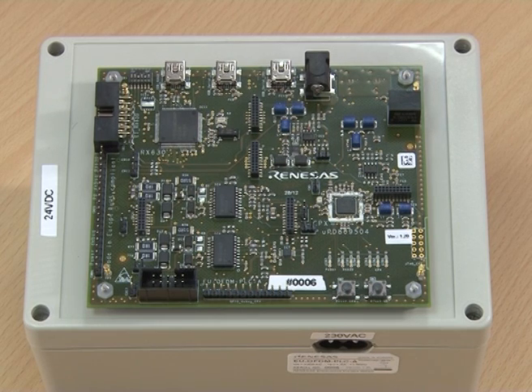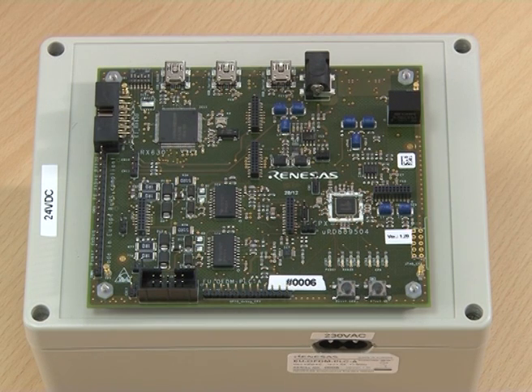Renesas also offers a demonstration kit to allow our customers to evaluate the performance of our OFDM solution. The kit is designed to be as flexible as possible. We have an external power supply unit for safe operation, including coupling components to couple to the powerline. It has footprint for multiple transformers, allowing customers to evaluate performance without making their own design. It also includes a connector for external power supply, allowing evaluation of performance in a lab environment without interference from the Renesas' power supply unit design.